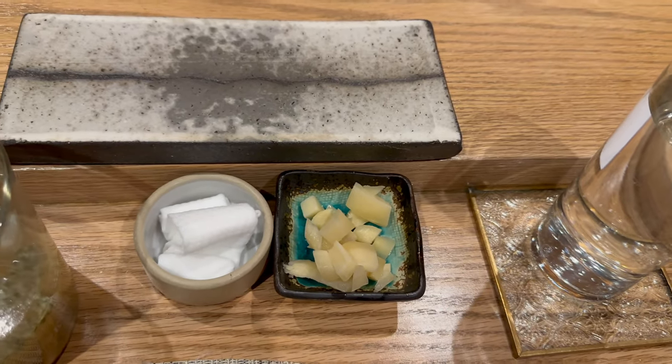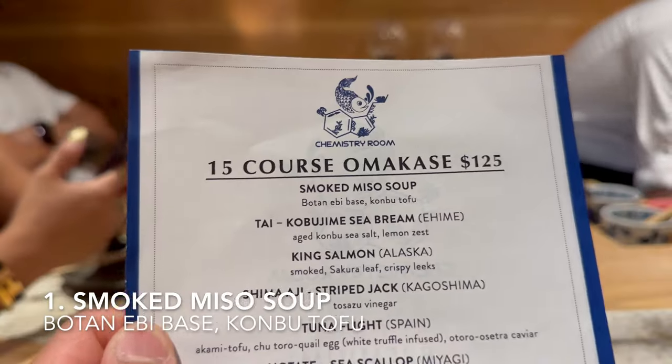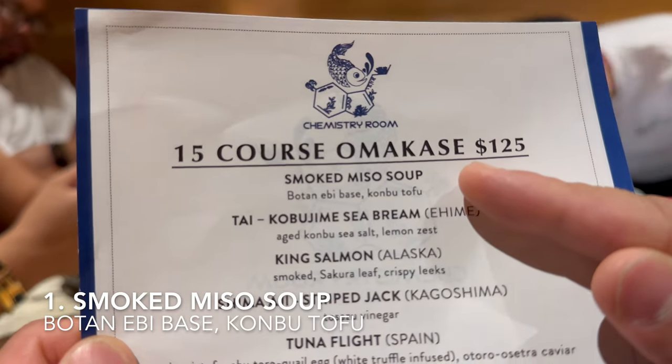This chopsticks holder is a nice touch. This is my first time seeing cube pickled ginger, but this one has a more sour and sweet flavor of ginger, which works better as a palate cleanser in between the sushi courses.